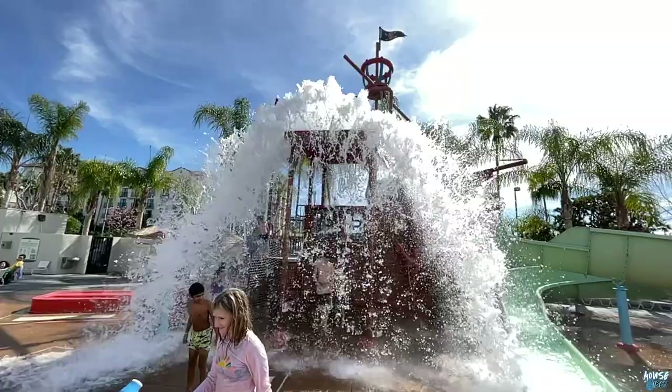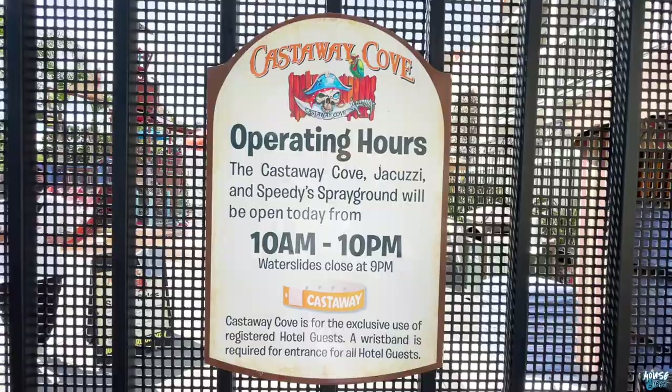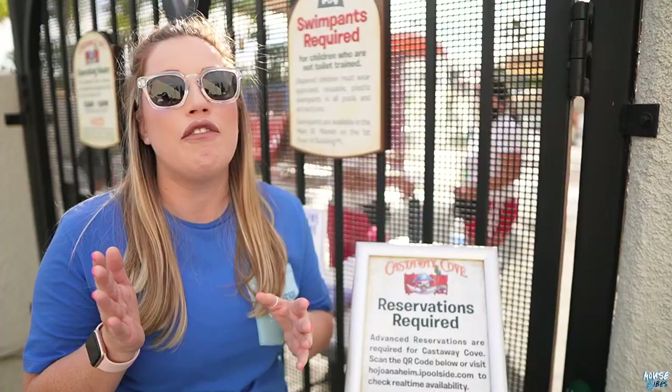Right behind me is Castaway Cove, a splash zone for the entire family. Highlights include a pirate ship, drench bucket, and water slides. The hours are from 10am to 10pm. Please be advised that before you visit, you can go on the Hojo website or scan the QR code because you do have to have reservations for you and your family to enter Castaway Cove. Also, swim pants are required if you are not potty trained.